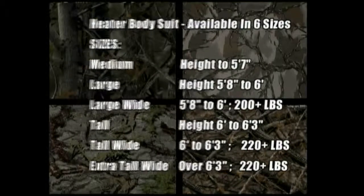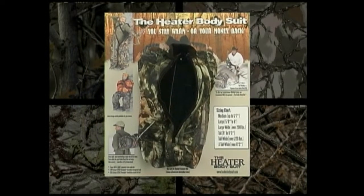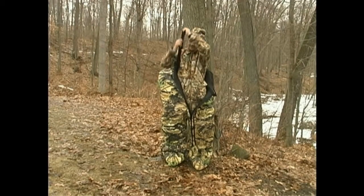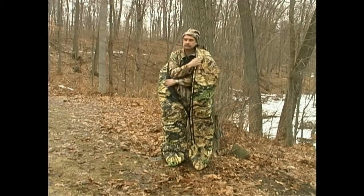If you follow our sizing chart in our brochures or on your sales easel, you'll quickly fit your customer in the suit they need. Remember, our charts assume your customer is wearing moderate clothing underneath — stay within our charts. Also remember, roomy is better, so don't hesitate to go wide with any borderline sized customer. The envelope of warm air around you is why the Heater Body Suit is so warm. We don't want to be cocooned inside our suit — we want freedom of movement. A properly sized suit will feel loose and roomy.